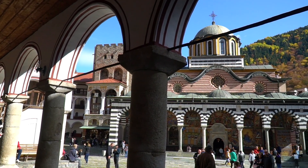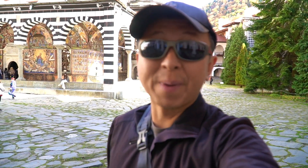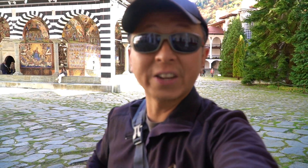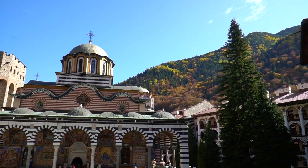This is it — this is the Rila Monastery! The monastery was established back in the 10th century, but the oldest structure you can find here nowadays dates back to the 1300s. This is absolutely beautiful and there are a lot of people here.